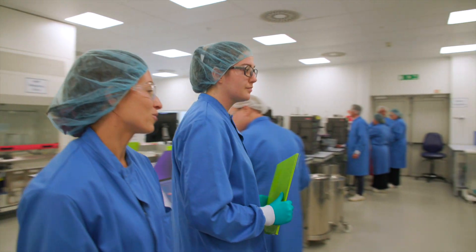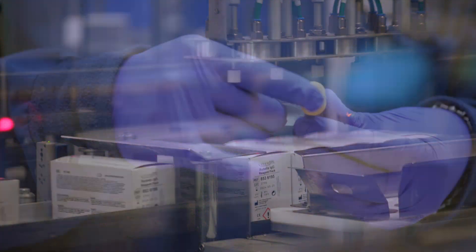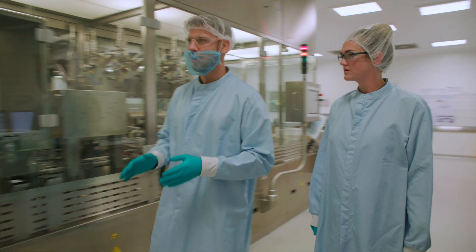Across each and every stage of the production process, our Pencoyd team is focused on the quality of our tests and the accuracy of your results in the lab. Knowing that at the end of the day, when you go home from work, you've had that impact on people's lives around the world — it's really satisfying.